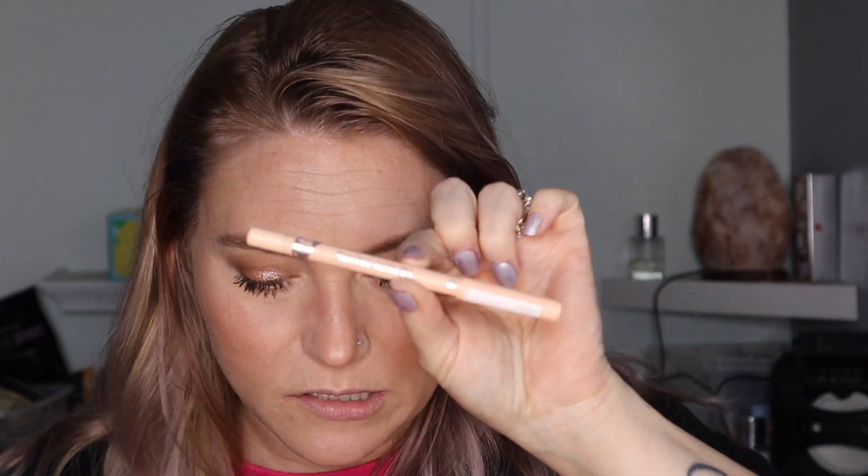Now we're going to finish the eyes by adding mascara. I'm going to use Lash Paradise on the bottom today — I'm feeling brave. I'm going to let that sit for a second while I do lips, and then hopefully I remember this time — unlike a past video — to put liner on the bottom waterline once the mascara has dried, because we don't want to smudge it.